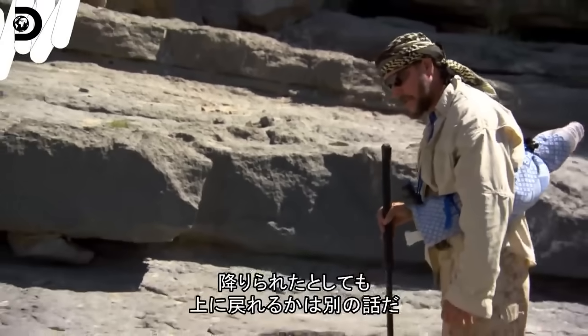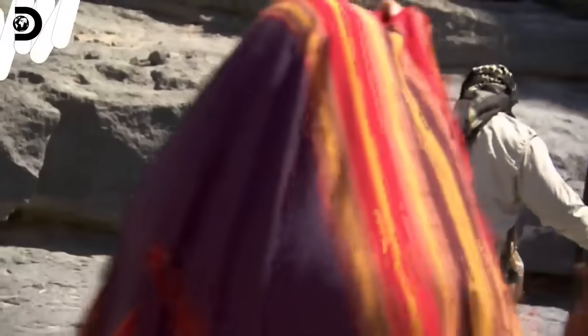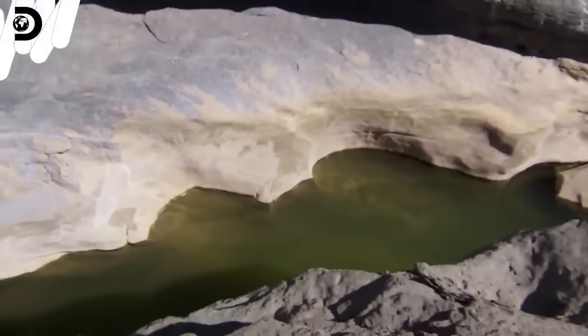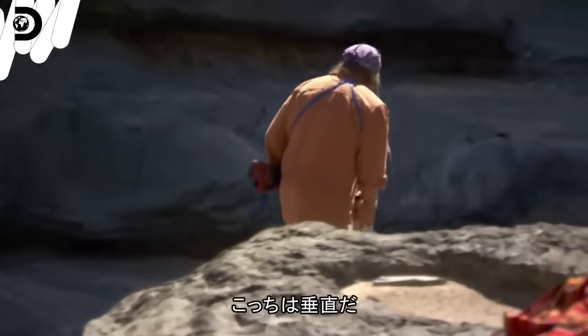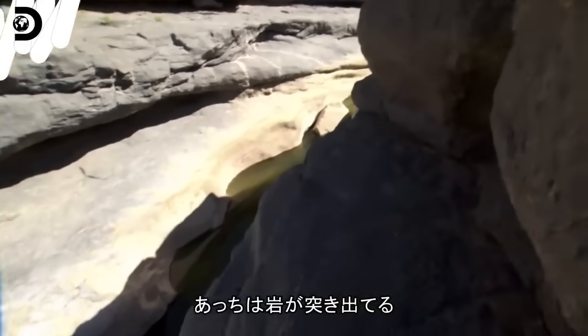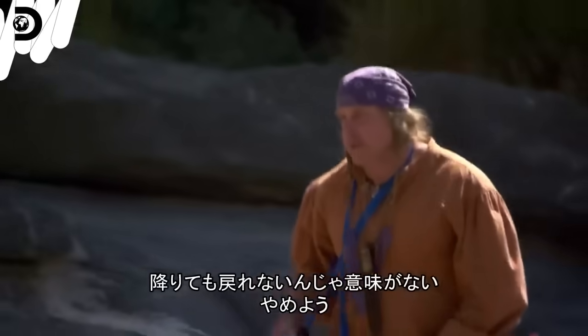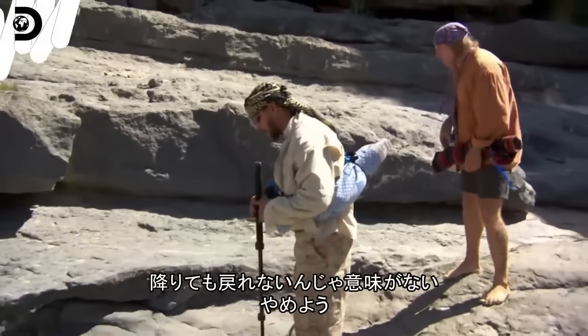We may be able to get down, but getting up may be a little bit different. It's totally vertical over here, and over there there's actually an overhang. We've got to figure out a way to get some water. Well, if you get down there and you can't get back up, that kind of defeats the point — so that's not an option for us.